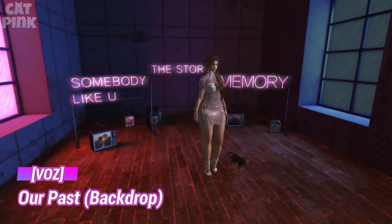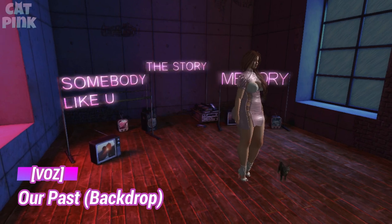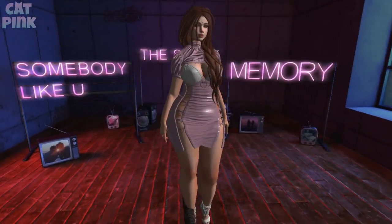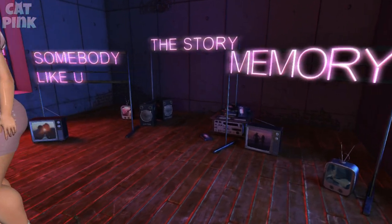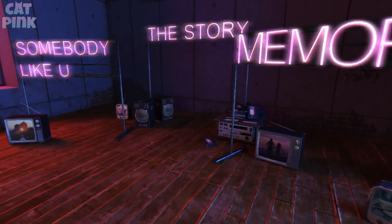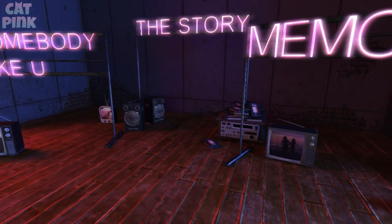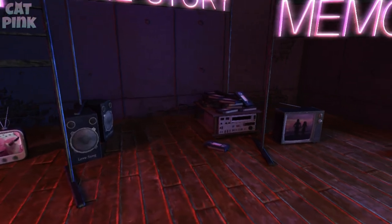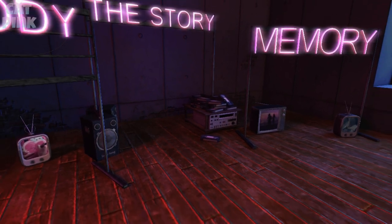Aquí les enseño un poco mejor el backdrop que es de la tienda Veo Z. Está muy bonito; me encantó el detalle de las televisiones viejas, las bocinas, todo lo que trae se ve muy bien. Viene en dos colores y ya luego les mostraré el otro tono.